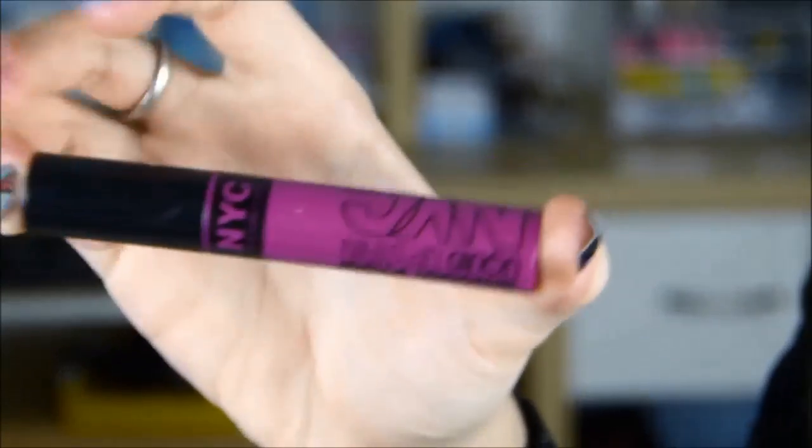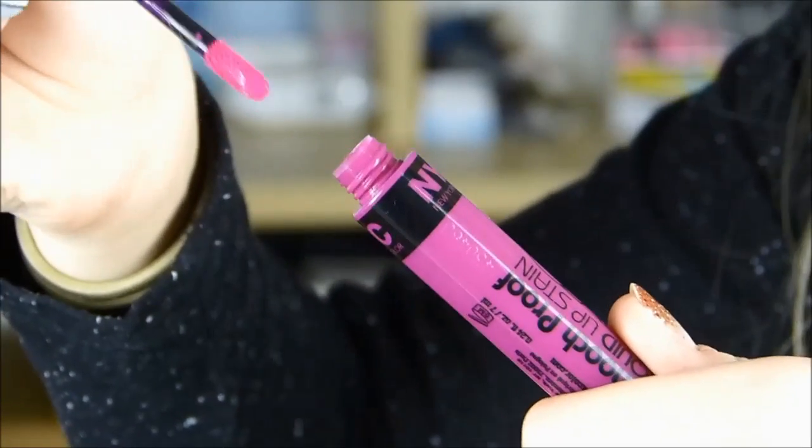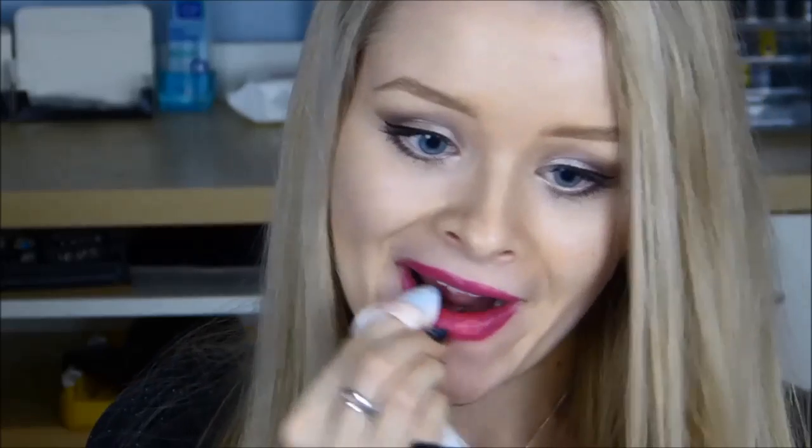As you can see, this is a really really bright pink but I absolutely love it. It literally just doesn't come off.